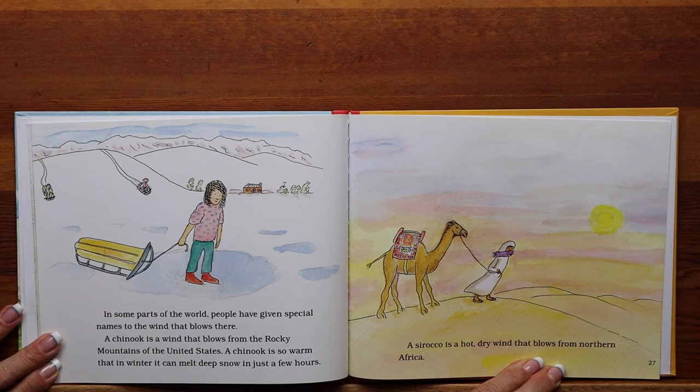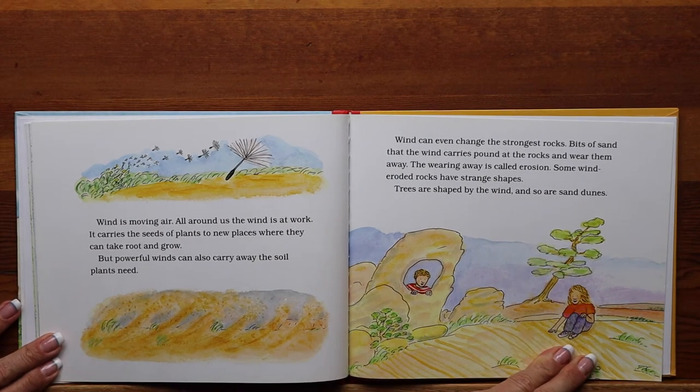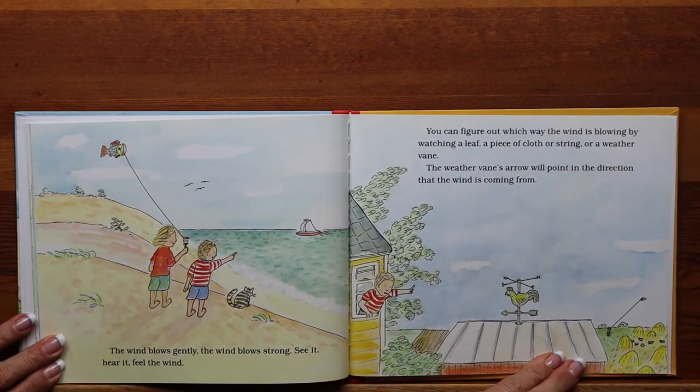A chinook is a wind that blows from the Rocky Mountains of the United States. A chinook is so warm that in winter it can melt deep snow in just a few hours. A sirocco is a hot, dry wind that blows from northern Africa. Wind is moving air — all around us the wind is at work. It carries the seeds of plants to new places where they can take root and grow. But powerful winds can also carry away the soil plants need. Wind can even change the strongest rocks. Bits of sand that the wind carries pound at the rocks and wear them away — the wearing away is called erosion. Some wind-eroded rocks have strange shapes. Trees are shaped by the wind, and so are sand dunes. The wind blows gently. The wind blows strong. See it. Hear it. Feel the wind.